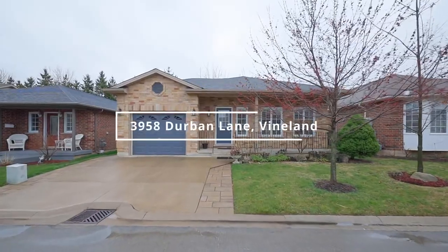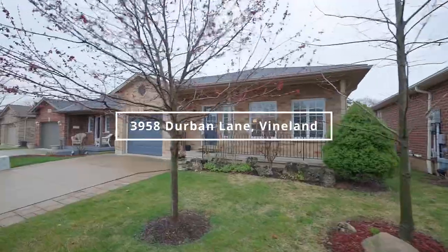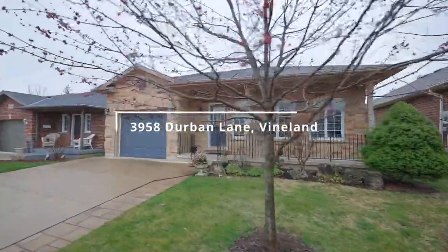Hi, Vanessa Wilson here, Cole Banker Momentum Realty, here at my newest listing, 3958 Durbin Lane in the beautiful retirement community of Cherry Hill.